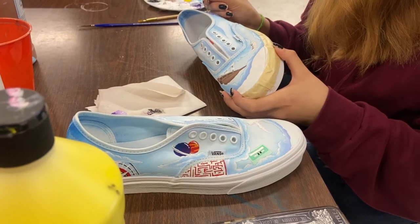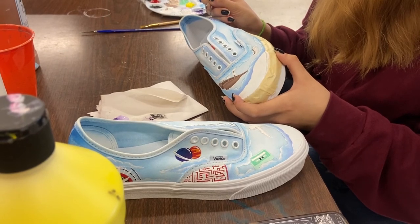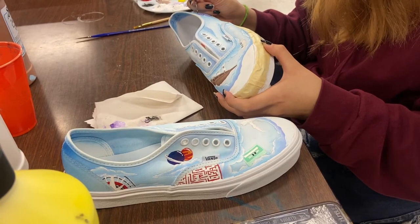Each student is making an inspired piece trying to show off their own taste while being able to express themselves. Studley just asked us if we wanted to decorate them however we wanted, as long as they go with the theme we're doing. I'm doing hometown pride, and I know Ashley and Desi are doing head in the clouds.